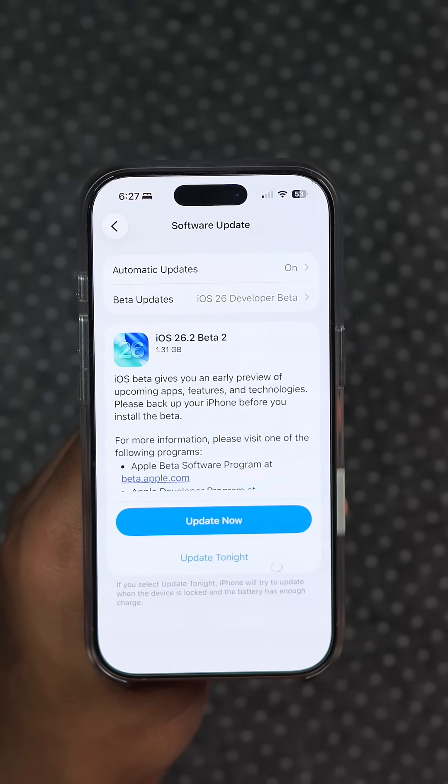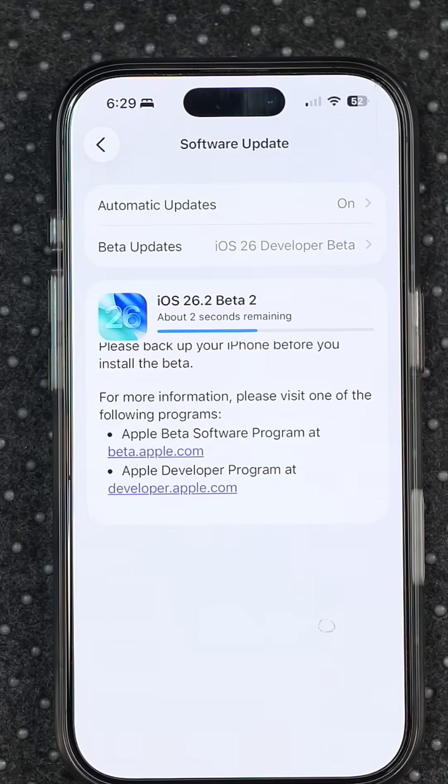Apple has released a new iOS 26.2 beta update, and in this video I'm going to be telling you all the new features and changes that you need to know.